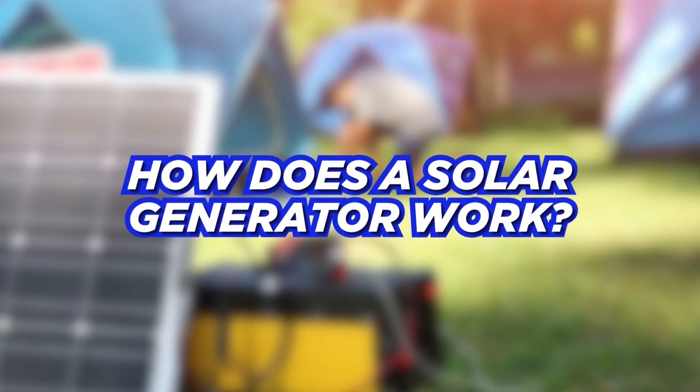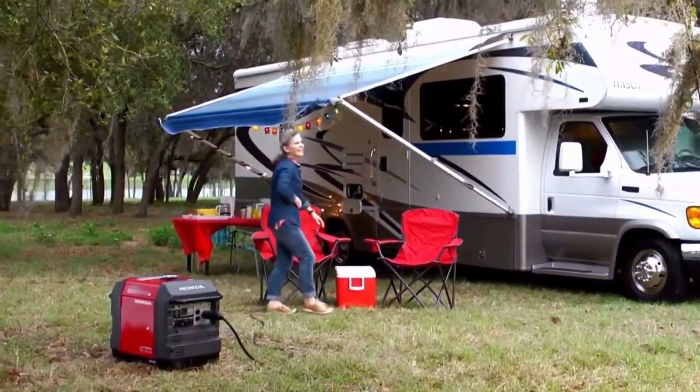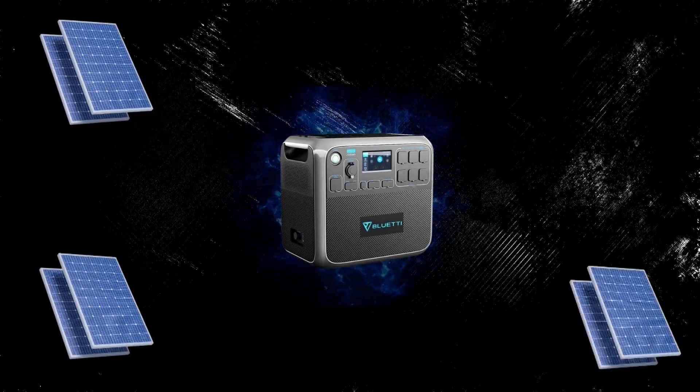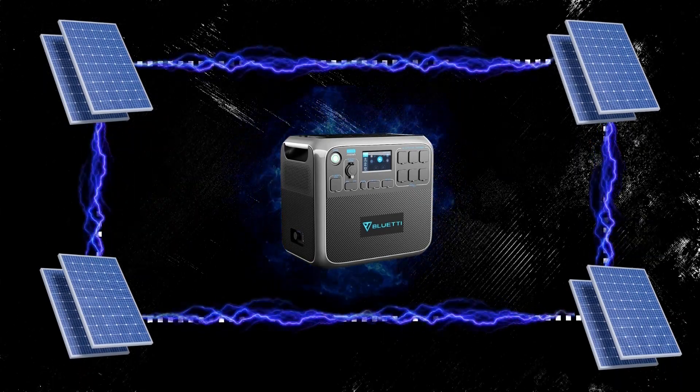How does a solar generator work? A portable solar generator is a combination of a portable solar power station and a solar system. The power station is a battery that stores energy, while the solar panel is a series of photovoltaic cells that harness solar power and convert it to electricity.